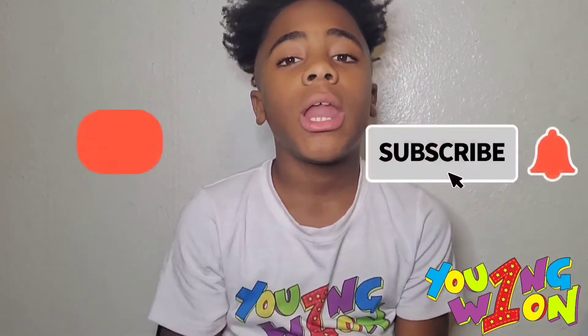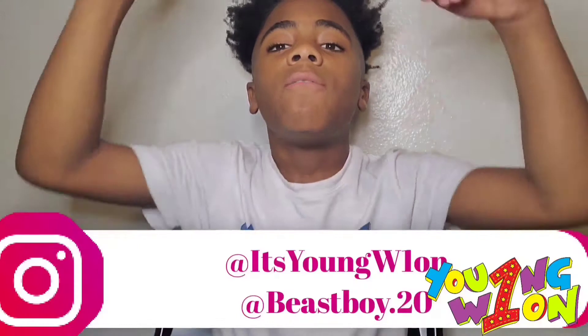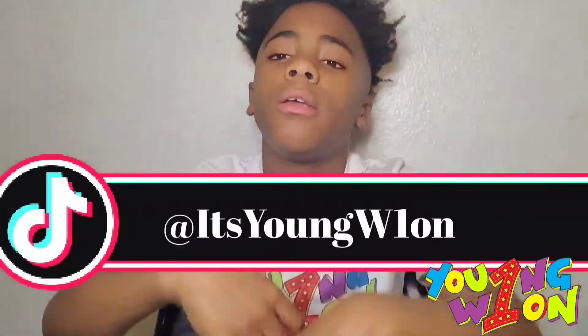What's up world, welcome back to your boy, and today I'm going to be talking about how to make a to-do list. Before we get into this video, I need y'all to like, share with your other friends, and follow me on my social media — make sure y'all follow me on my TikTok, it's gonna be right here.